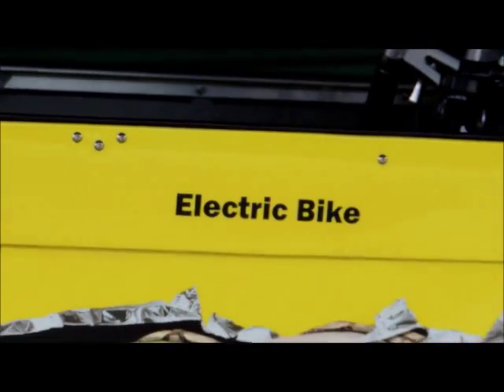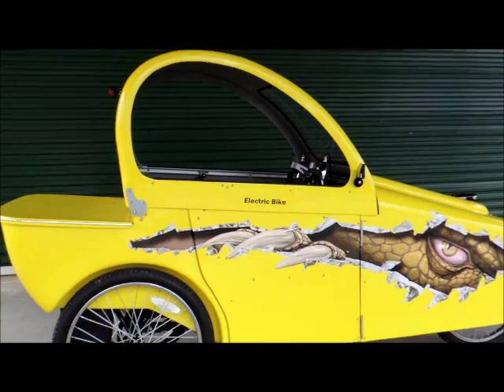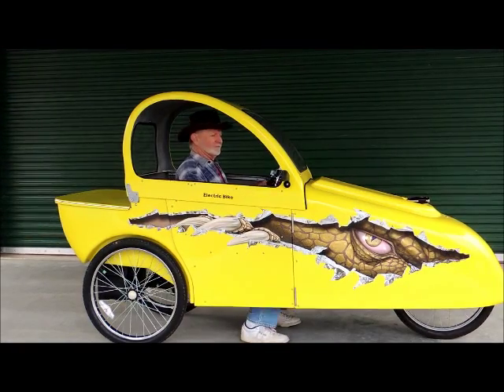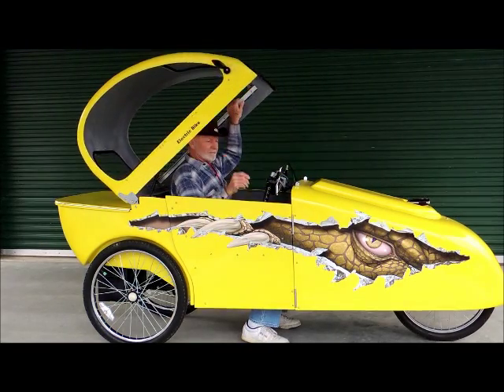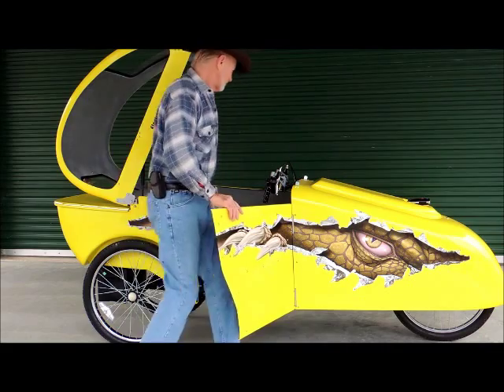Hi. My name is Bob Atwood and I live in Belton, Kentucky. I designed and built the PET. PET is an acronym for personal electric transport. The PET is 100% compliant with the Federal Electric Bike Law, HR727.